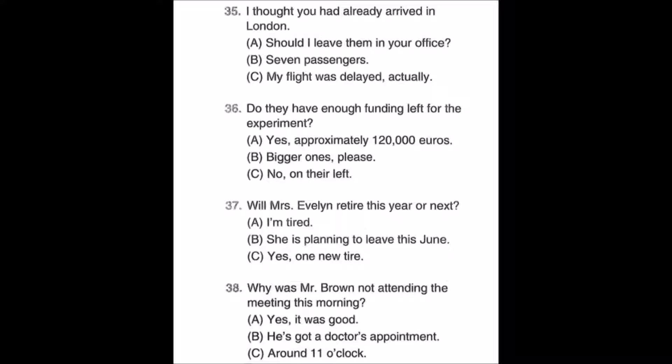Number thirty-six: Do they have enough funding left for the experiment? A: Yes, approximately 120,000 euros. B: Bigger ones please. C: No, on their left.